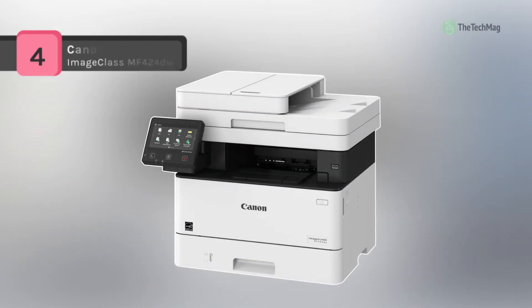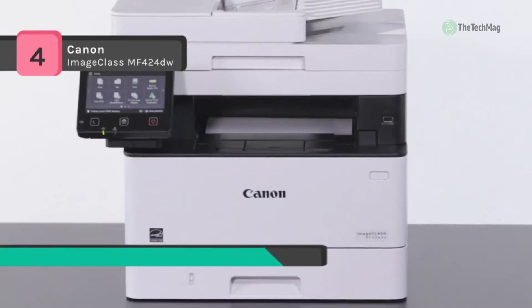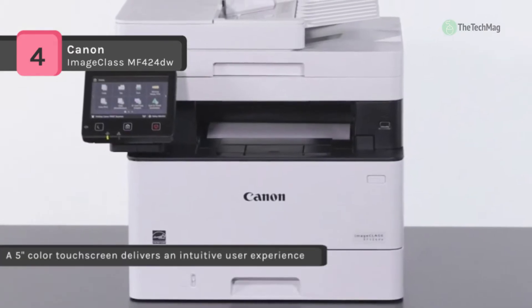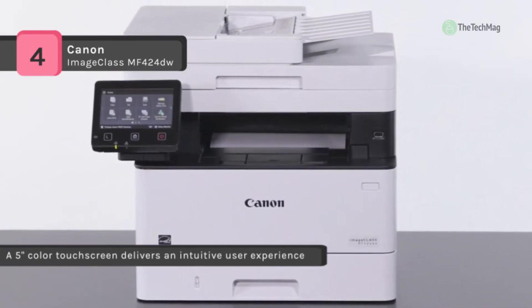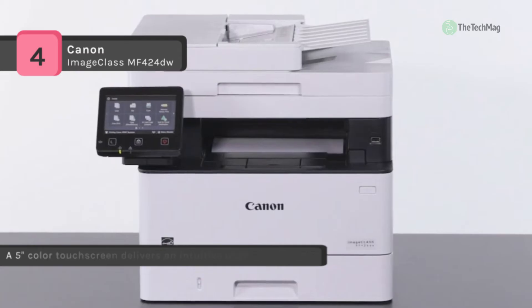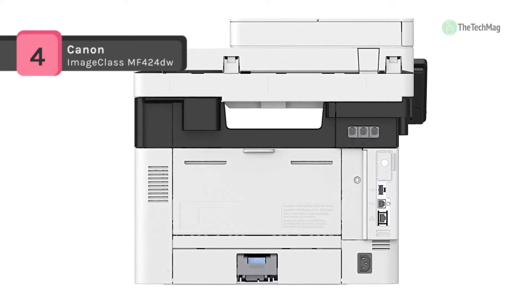The Canon imageCLASS MF424DW prints up to 40 ppm in black and produces documents quickly. It has wireless and mobile printing capability, which enables you to connect this printer to your home or office network with built-in Ethernet or wireless LAN. You can also print from your mobile device with the free Canon Print Business app and Google Cloud Print.